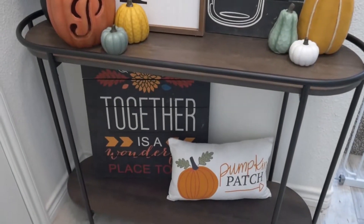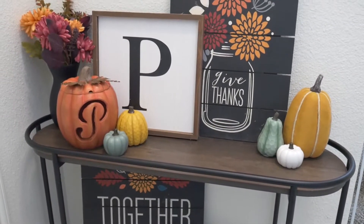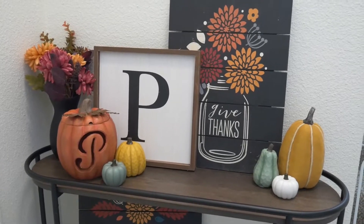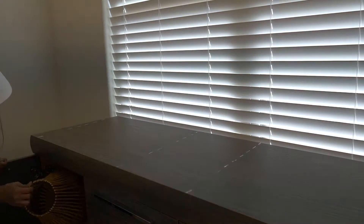I really love the way this turned out. It's so inviting with all the fall colors — it gives me all of the fall vibes.